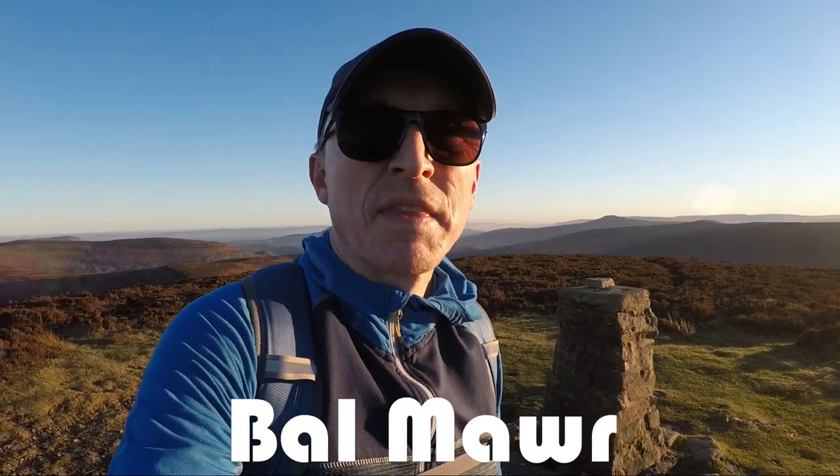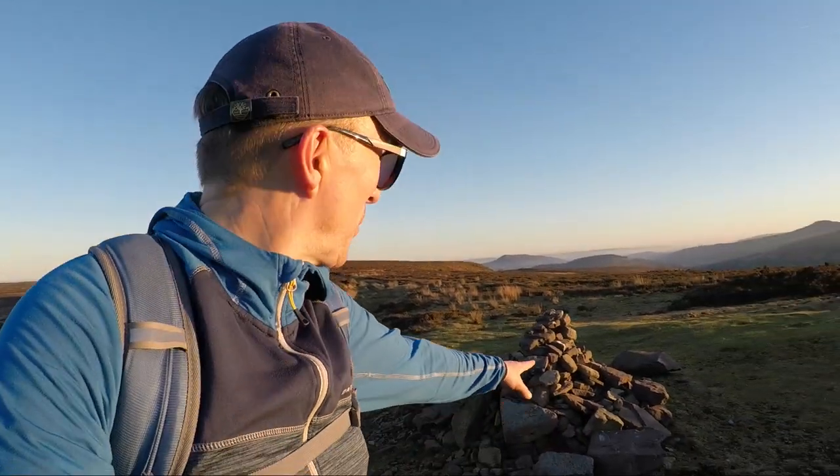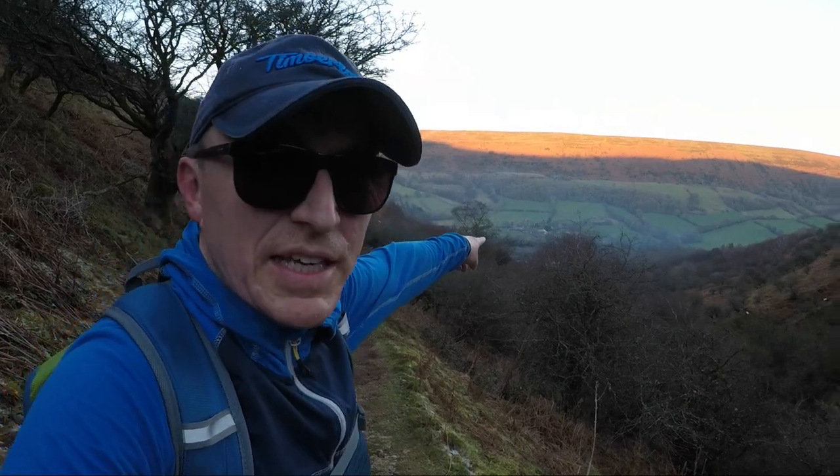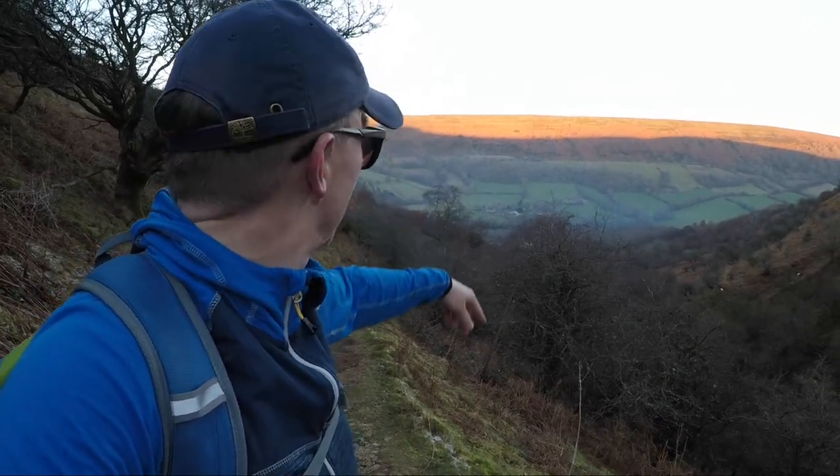Right behind me is the trig point indicating the summit of Bal Mawr — a very nice one to see because it's the last one I'm going to see today. Shortly after this I'm going to be dropping down from the ridge back towards Llanthony Priory. There's a little marker point which is where we officially leave the ridge and head left back into the valley. I'm on the final descent now — and there's Llanthony Priory, which still seems a heck of a long way away, but at least I can see it now.